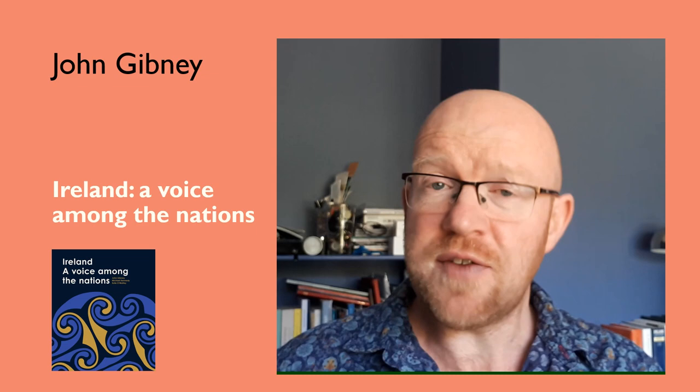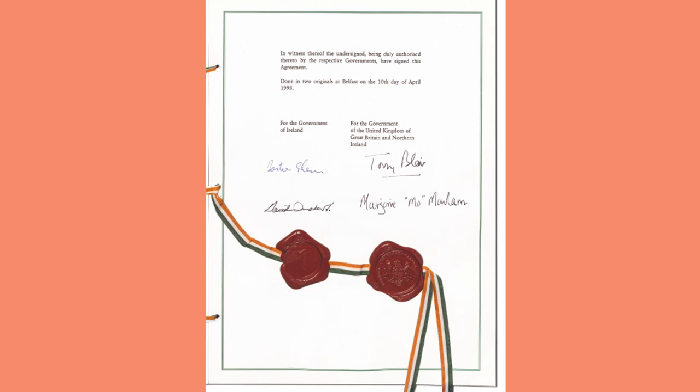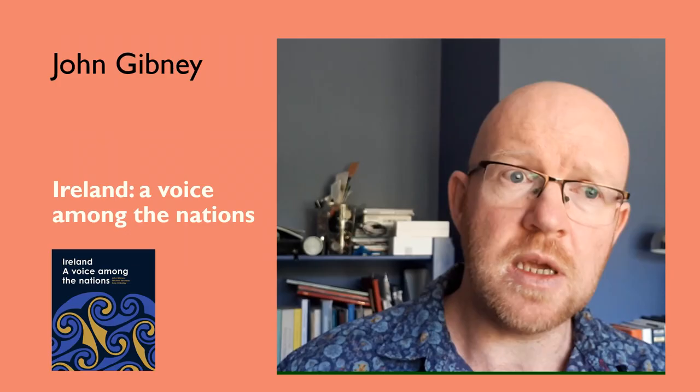Then there are documents, which in many ways are our stock and trade. Very often they can be visually interesting in and of themselves, but sometimes a document can starkly tell you something as well. Take, for example, the decoded telegram decoded in Dublin in September 1939 basically stating that the outbreak of the Second World War was imminent, or the signatures on the signature page of the Irish government's copy of the Good Friday Agreement. These are documents that tell their story in and of themselves. Then there are stranger ones — a telegram in the 1950s sent from London to the Department of External Affairs in Dublin highlighting two incongruous items: a request for tickets to a test match at Twickenham, and the fact that a parcel had been dispatched to Dublin apparently containing the head of a martyred priest.